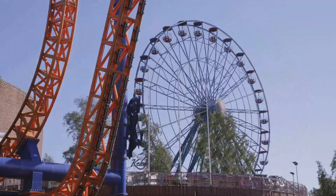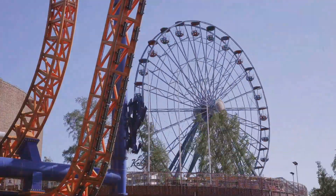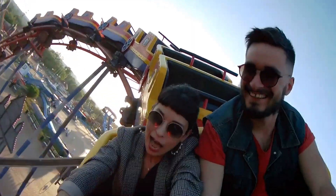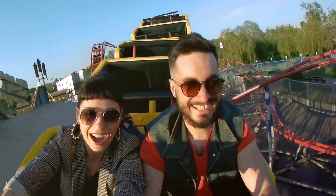Think about it: without centripetal force, there would be no roller coasters, no ferris wheels, and no spinning teacups at Disneyland. So the next time you're feeling that exhilarating pull, remember to thank centripetal force for keeping you safe and sound.